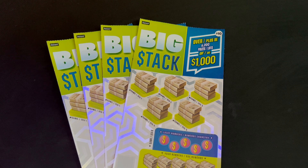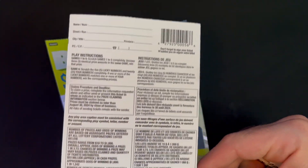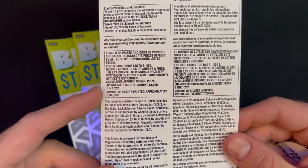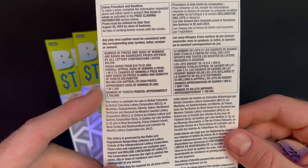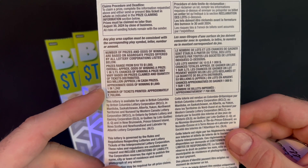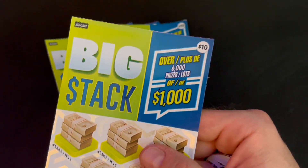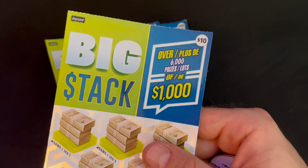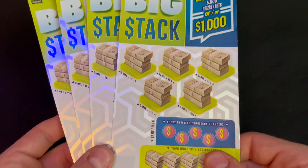These are ten dollar tickets, available countrywide. The odds are one in 3.73. The top prize is one thousand dollars, and the odds of winning the thousand dollar prize are one in 1242. That's because they have six thousand one-thousand-dollar prizes instead of a larger single amount.